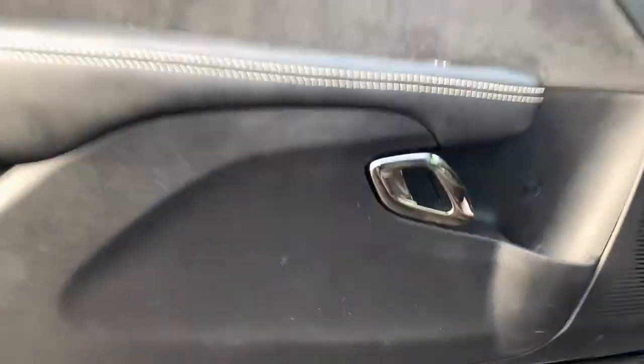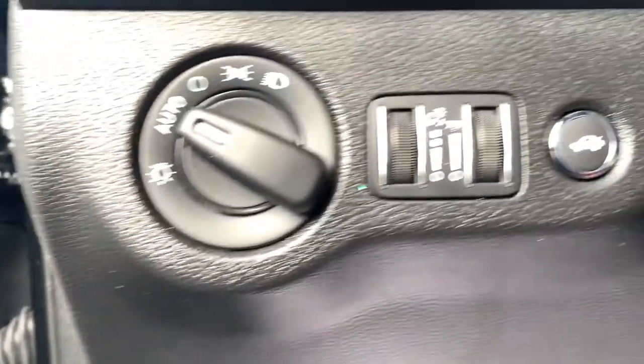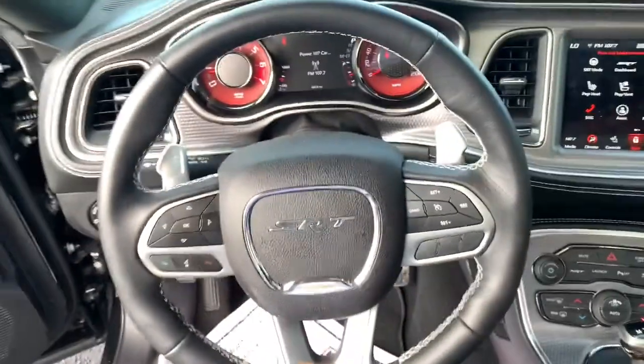These are just some of the great options this vehicle comes with: Sunroof/Moonroof, Keyless Entry, Satellite Radio, Backup Camera, Aluminum Wheels, Heated Front Seat, Bluetooth Connection, Electronic Stability Control, Dual Zone AC, and Blind Spot Monitor.